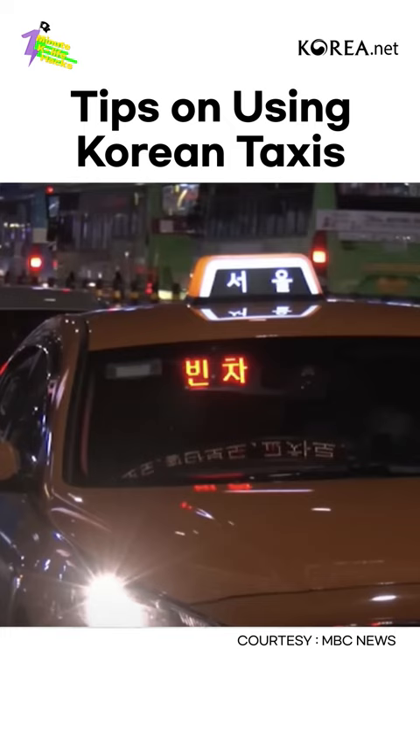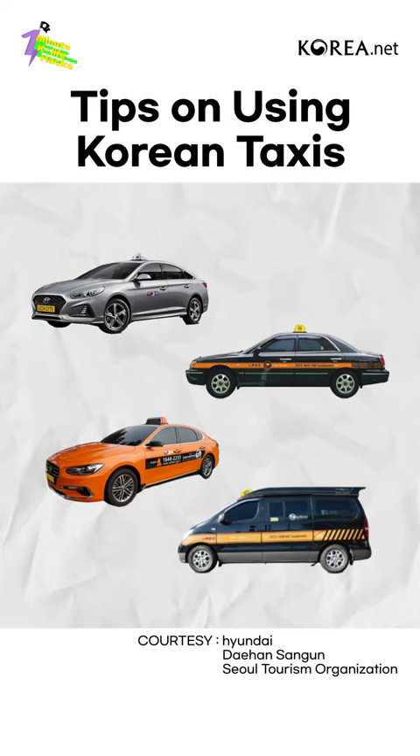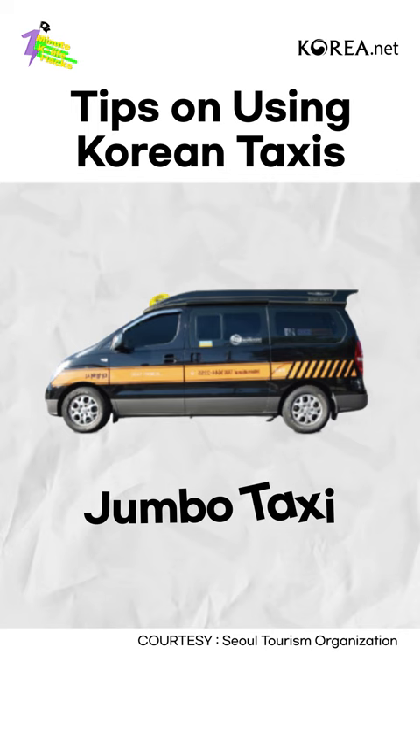Second, check the taxi type. Korean taxis have different fares depending on the type, so check whether a taxi is suitable for you before getting on. One: regular taxi. Two: deluxe taxi. Three: international taxi. Four: jumbo taxi.